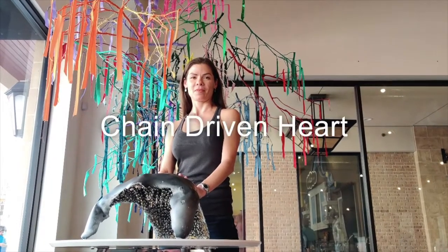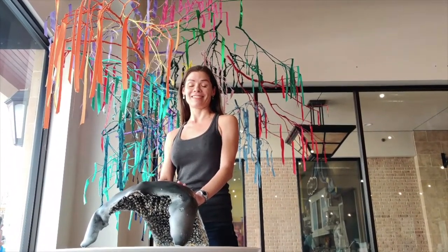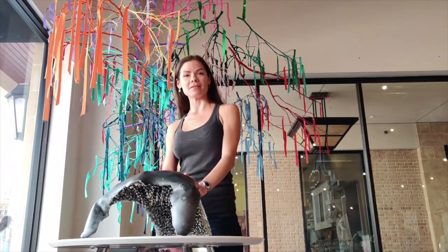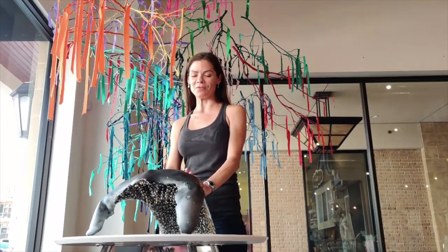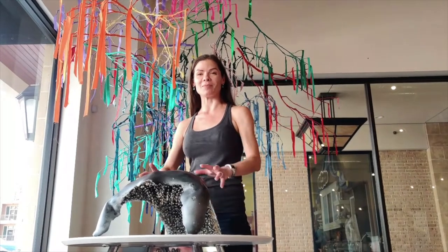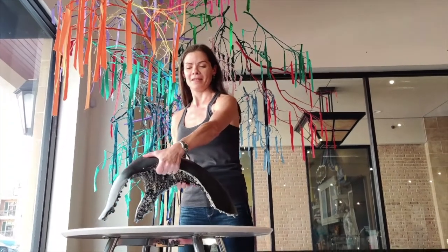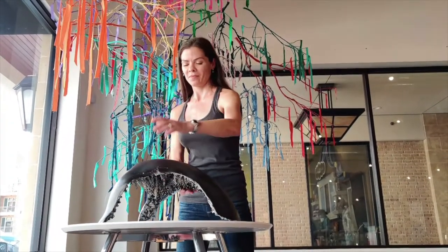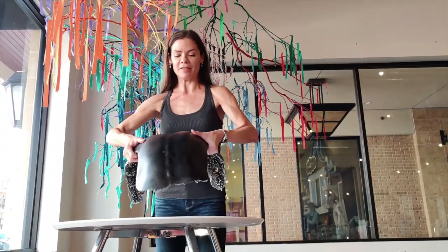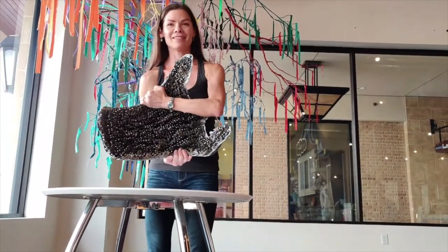Kelly, this one is titled 'Chain Driven Heart' and it is a cast of your back. Yes, this is a cast of my back in a position for bike racing, which is something I've done for years. It is essentially a plaster cast made into a mold — it's my back in the position of drop-down speed.